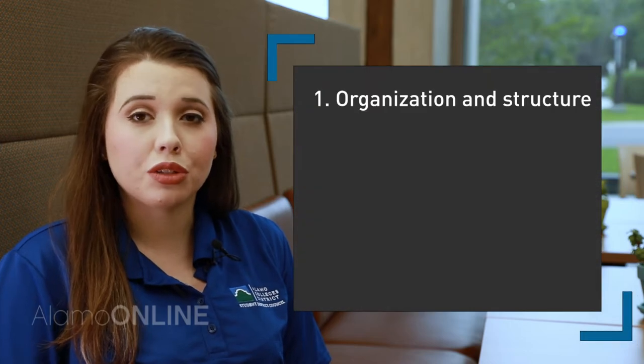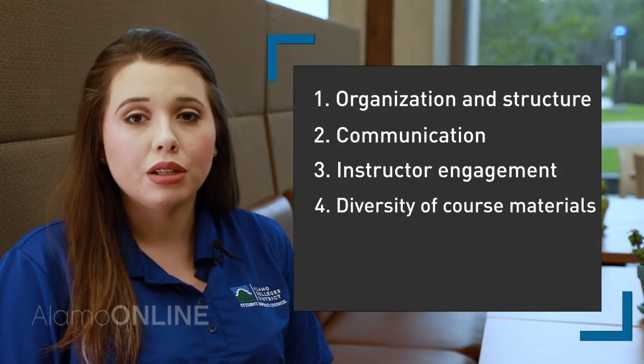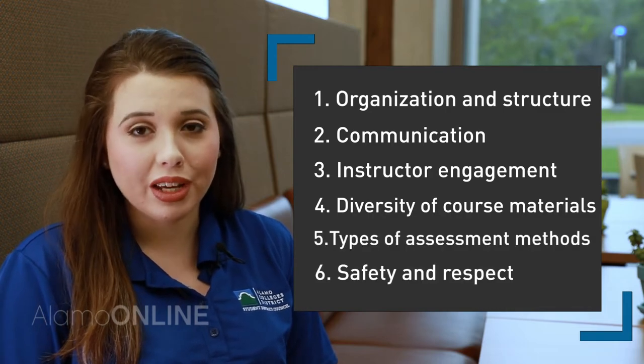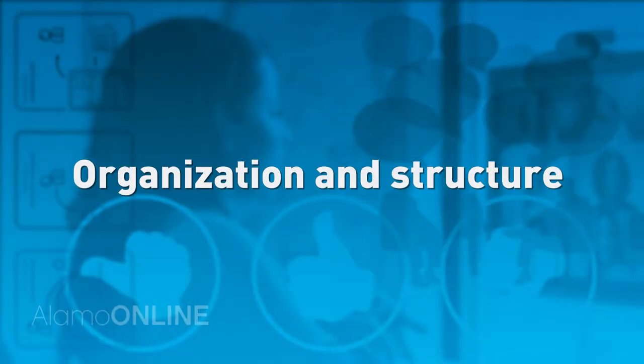If you've ever taken a great online course and wondered what goes on behind the scenes, then take a look at this. We've broken down the qualities of a good online course into six categories: organization and structure, communication and structure, engagement, diversity of course materials, types of assessment methods, and safety and respect.